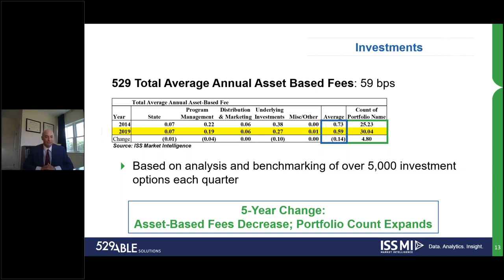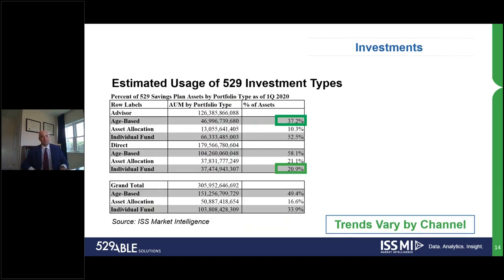Every single quarter we're benchmarking approximately 5,000 investment options. Broadly speaking, investment options have decreased in number of portfolios, while the number of investment options per account has probably been expanding. We'll be covering how those portfolios have been expanding over time.